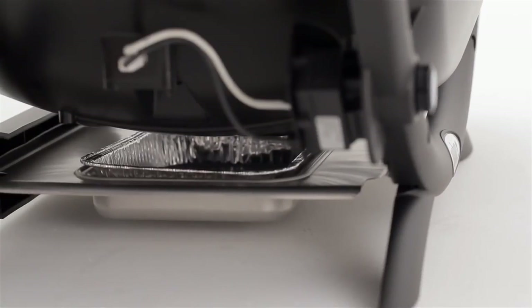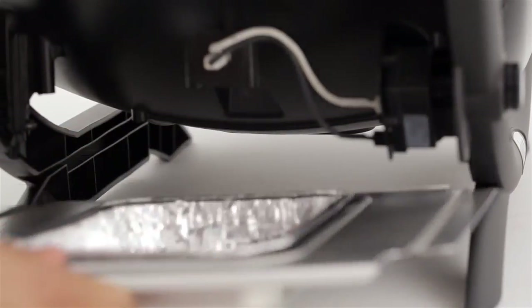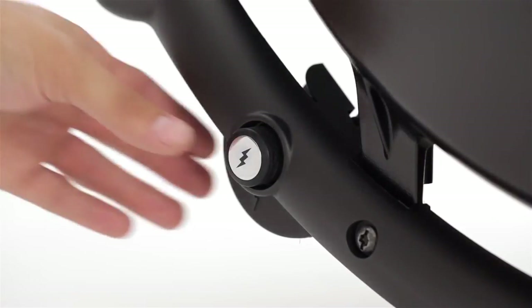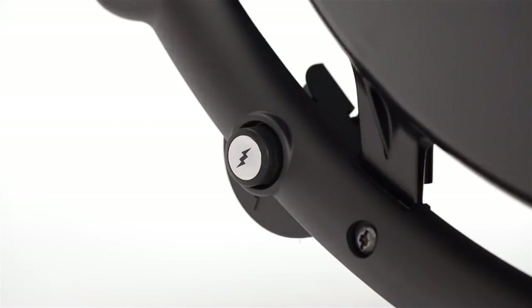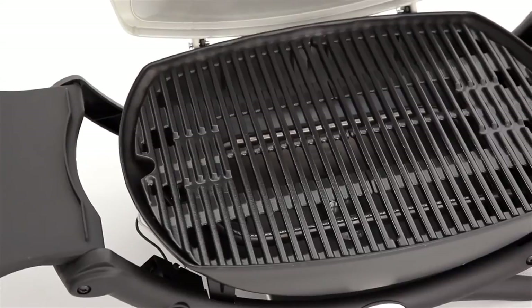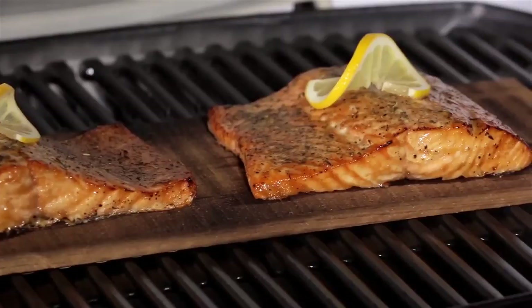Beneath the cast aluminum body, a removable catch pan holds meat juices and rendered fat until it can be emptied. With just a touch, the electronic ignition lights the burner, and you're ready to cook in minutes. A large-capacity porcelain-enameled cast iron cooking grate conducts heat evenly across the entire surface.